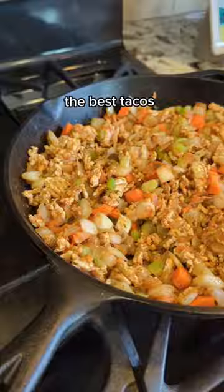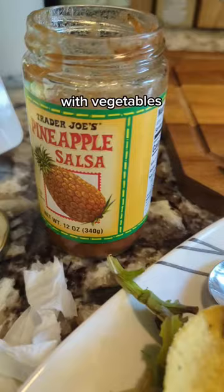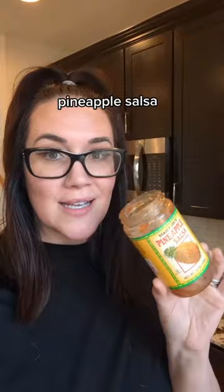I'm ready to go make some of my tacos — they're the best tacos. I made ground turkey with vegetables from Trader Joe's. This Trader Joe's pineapple salsa is absolutely amazing. I bought three jars last time I was at Trader Joe's — it is so good. I use fresh jack seasoning because I'm obsessed.